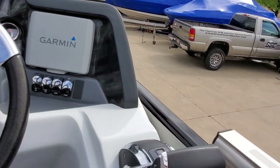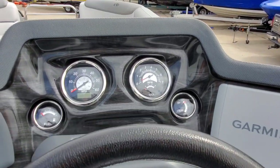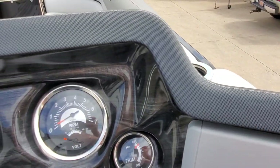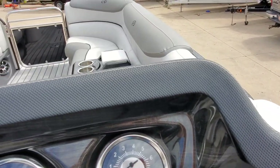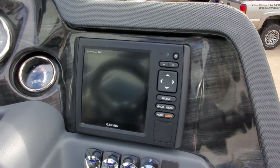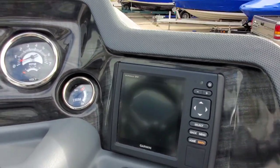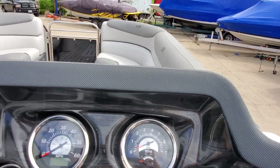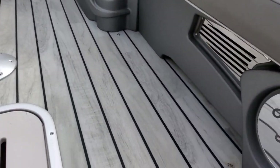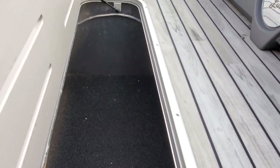You've got a tilt steering helm with DTS controls and a fully loaded dash. In addition, there's a Garmin at the helm with sonar, gauge displays, all sorts of specs — tons of features. There's also a huge in-floor ski locker, very deep, with tons of room for gear in this boat.